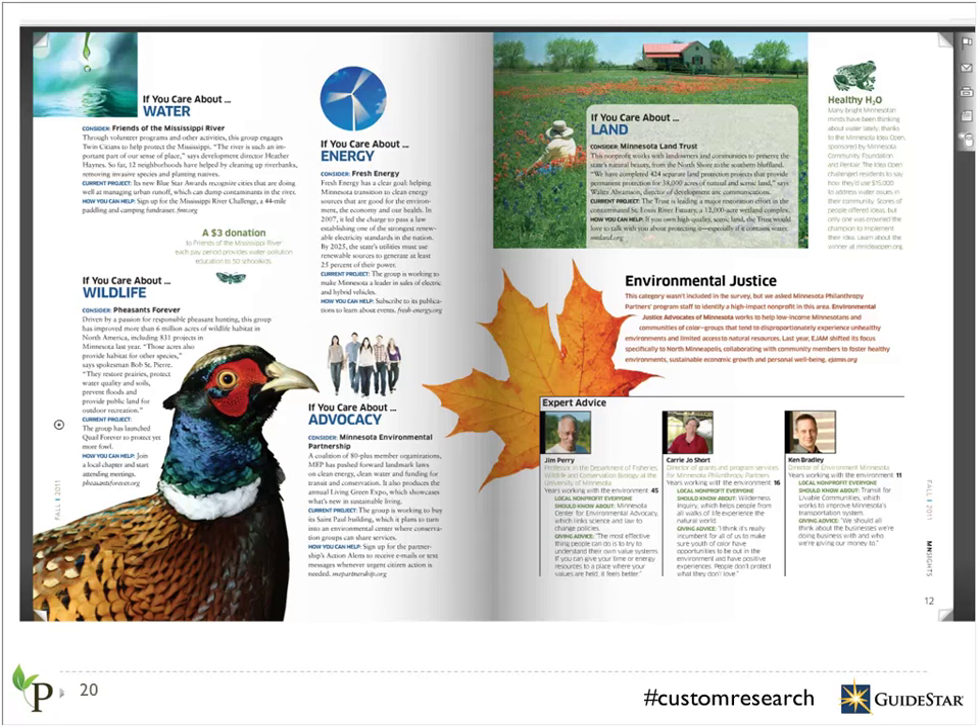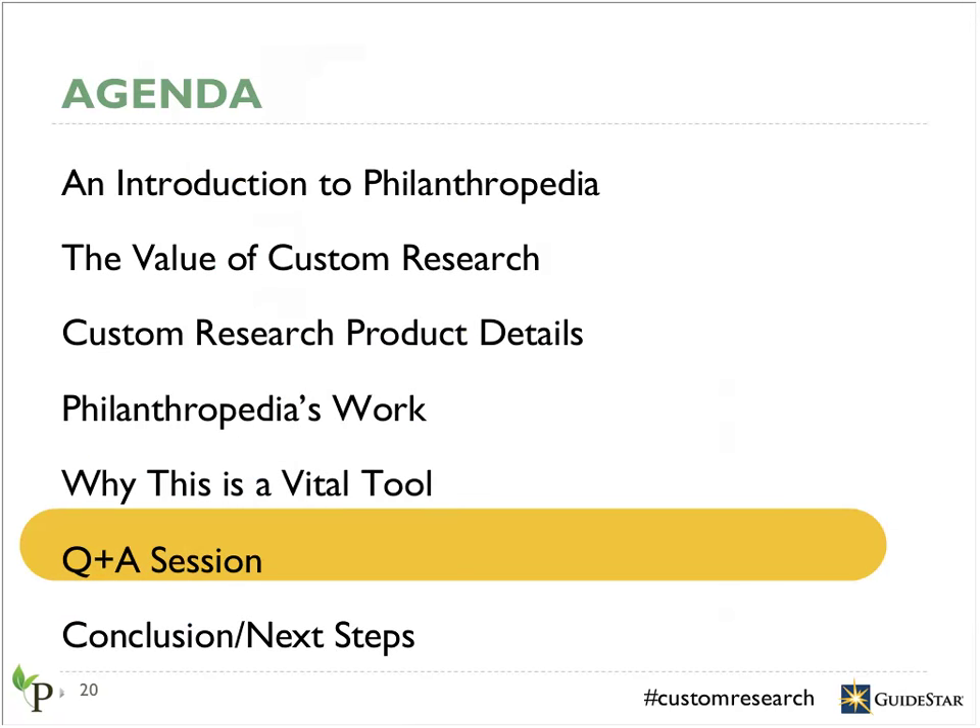I'd like to conclude the formal part of the presentation and open up the floor for questions. How are the experts paid to participate in this survey? Actually, none of the experts who participate in the survey are paid at all. In general, experts are compelled to participate because they care about the cause as a whole and really want to influence the way that donors understand the cause and point money toward strong nonprofits.